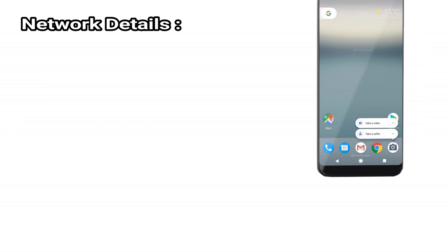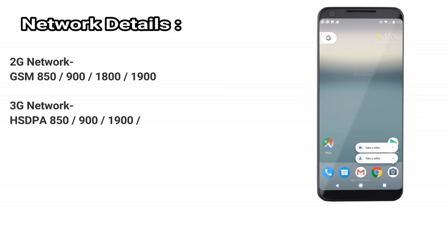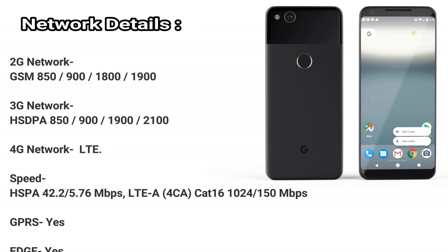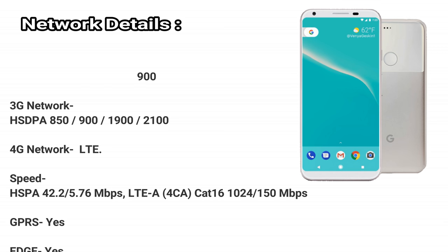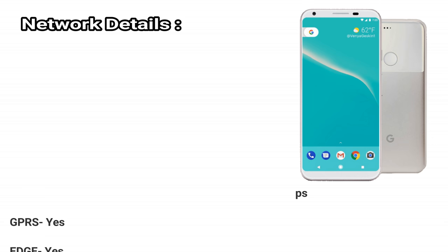Network details. 2G network: GSM 850/900/1800/1900. 3G network: HSPA 850/900/1900/2100. 4G network: LTE. Speed: HSPA 42.2/5.76 Mbps, LTE-A, 4CA, Cat16 1024/150 Mbps. GPRS: yes. EDGE: yes.